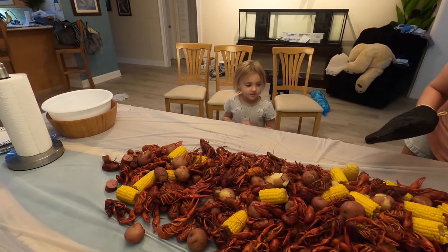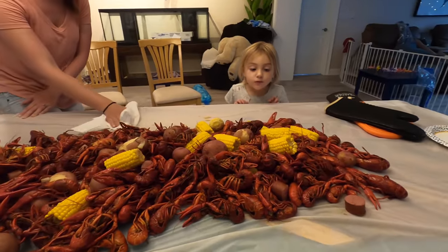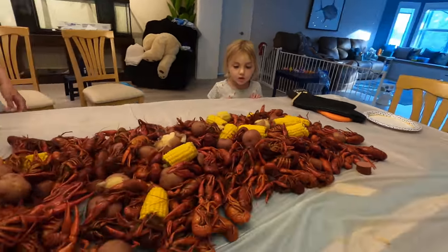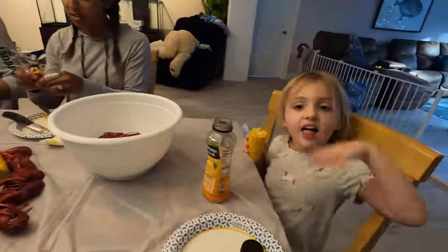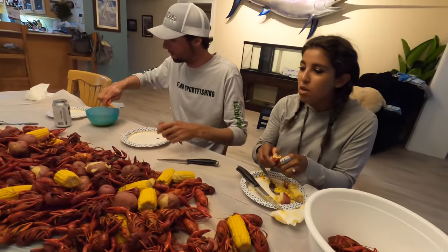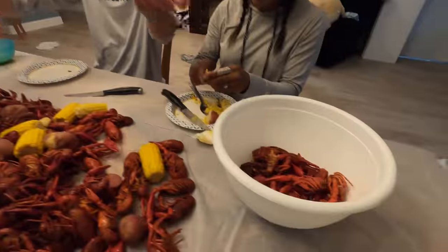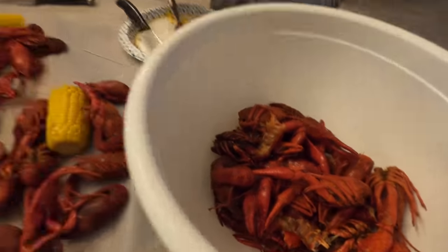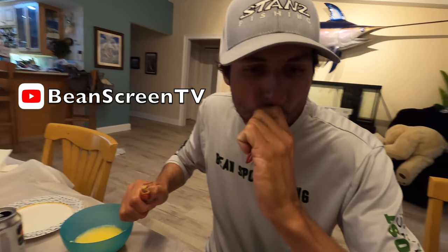Do you want to eat some Sadie? That was perfect! How are they? Phenomenal! It's hot — Beans already ate like 20 and I haven't had one. Bean's got left fist, right fist going — one after another, boom boom boom!